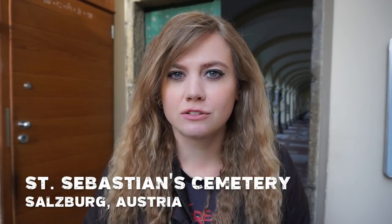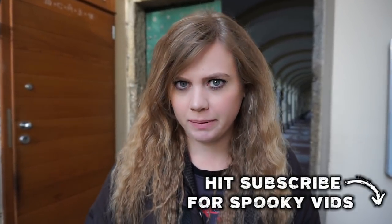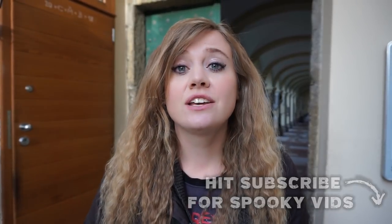I'm coming at you from Salzburg, Austria, and although I am here to watch the Krampus runs and check out the beautiful Christmas markets, I have found a few creepy places in town. Today I'm going to take you around the St. Sebastian Cemetery, which is one of the creepiest.